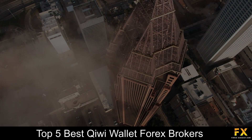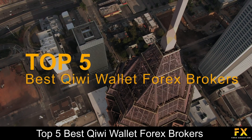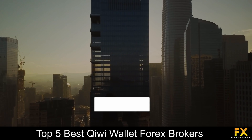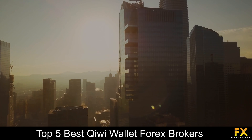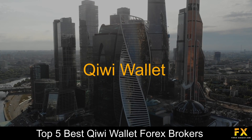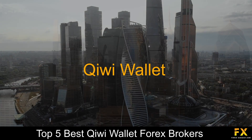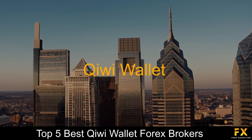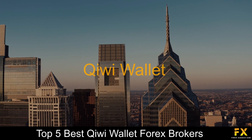Hi Traders, this is Jason Lloyd from Forex Suggest and today we are going to be taking a look at some of the top 5 best Kiwi Wallet Forex Brokers. Kiwi Wallet is an online and mobile payment system which provides an e-wallet for customers to store bank cards and Kiwi Virtual or plastic Visa cards. Kiwi Wallet also has a mobile application, available on the Apple App Store and the Google Play Store. Similar to other e-wallet solutions, it offers instant online transactions.